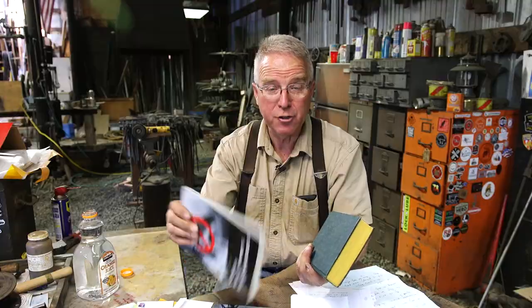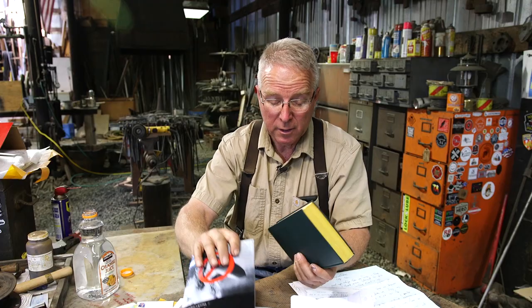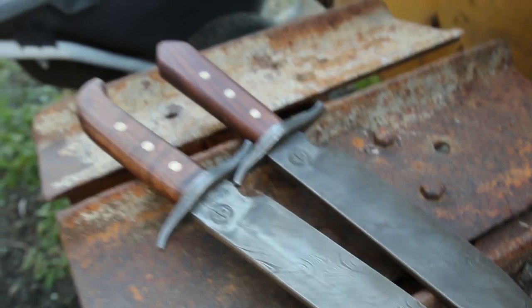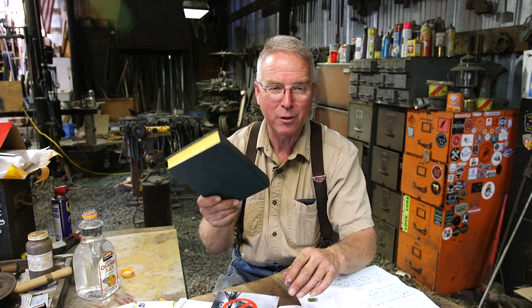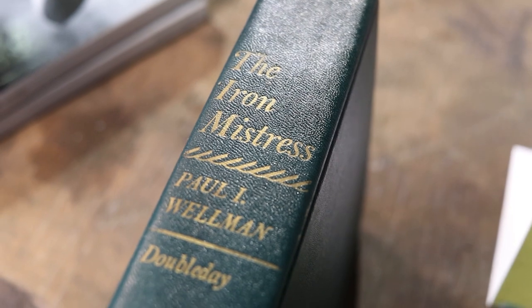These next items come to us from Darrell Campbell — he's sent me books before that he's written. He's written another book apparently about lighter-than-air airships, the rise of turtle airships — Helium Phoenix. Looks interesting, Darrell. He also included, after watching our video about Bowie knives I made, a book — as he has long been enchanted by the story of Jim Bowie developing and having forged by a blacksmith his Bowie knives. A version of that story is included in the book The Iron Mistress by Paul I. Wellman.